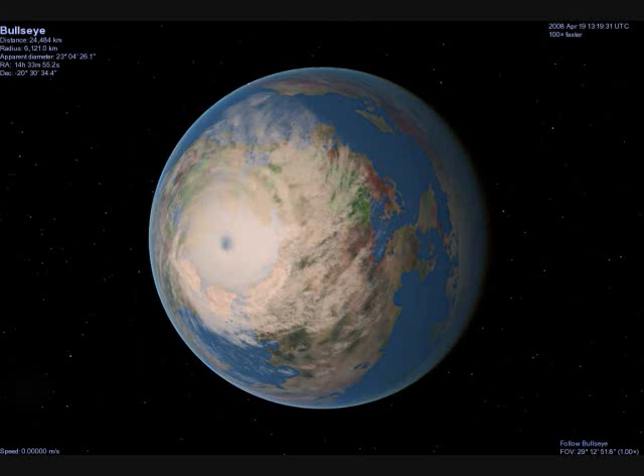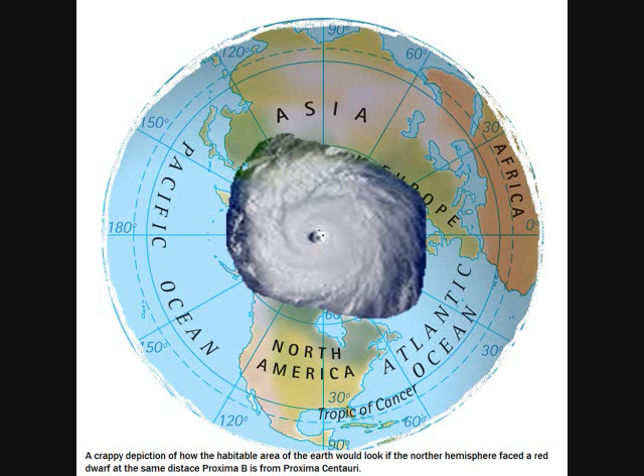The equator would be in constant twilight, about the temperature of our arctic area, and the rest of the sun-facing area would get warmer and warmer the closer you got to the hot pole. The mass of the ice on one side would cause periodic shifts in weather and climate, allowing the sun side to have wet and dry times, though they may be decades to millions of years of cycles.